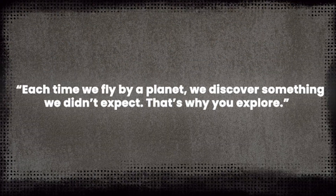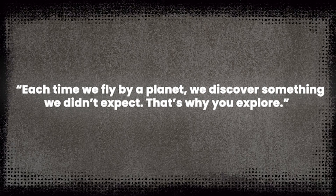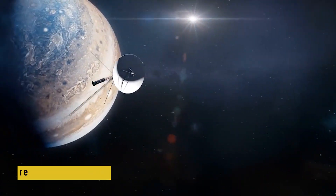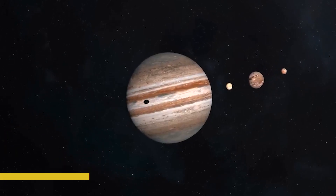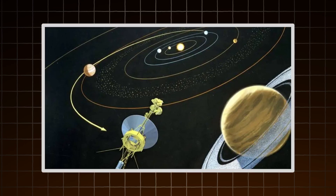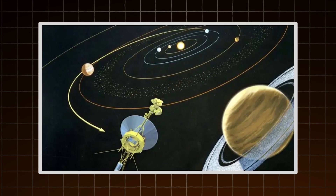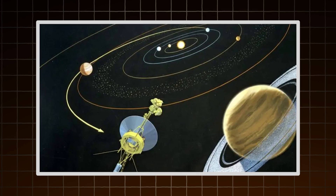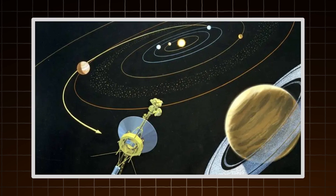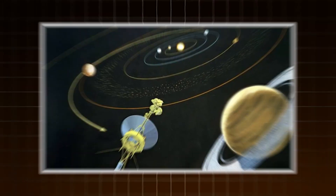He gave countless press briefings and interviews, always breaking down complex science into language that felt personal. He once said, 'Each time we fly by a planet, we discover something we didn't expect. That's why you explore.' As Voyager made its way past Jupiter, Saturn, and beyond, it wasn't just collecting data — it was rewriting textbooks. Volcanoes on Io, the deep blue atmosphere of Neptune, strange magnetic fields, new moons — they were all coming through Voyager's eyes. And it was Ed Stone who helped decide where those eyes should look. Even after Voyager had passed the last planet, Stone kept pushing. He argued for an extended mission into interstellar space, convinced that Voyager still had more to offer. And he was right.